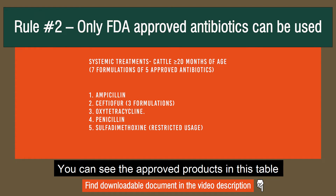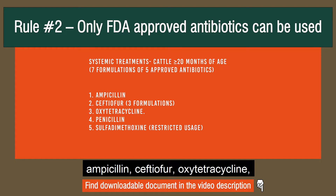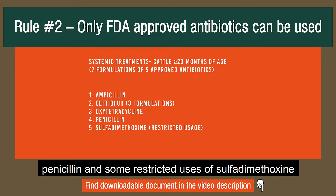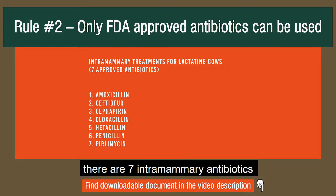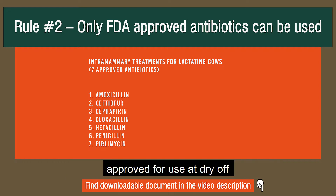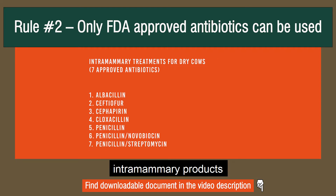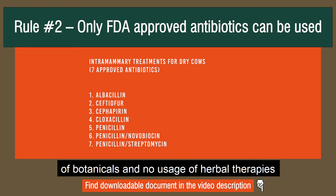You can see the approved products in this table. They include for adult cows: ampicillin, ceftiofur, oxytetracycline, penicillin, and some restricted uses of sulfadimethoxine. For intramammary use, there are seven intramammary antibiotics approved to treat clinical mastitis and seven other intramammary antibiotics approved for use at dry-off. Those are the only intramammary products that can be given to dairy cattle, meaning nothing else can be put in the udder — including no usage of botanicals and no usage of herbal therapies.